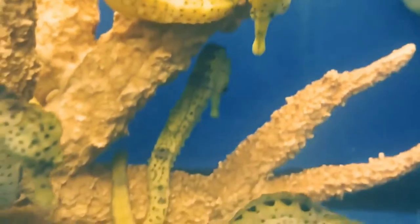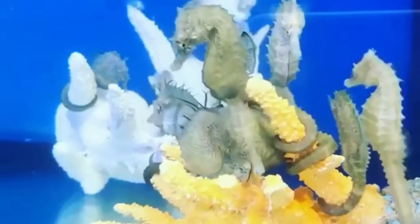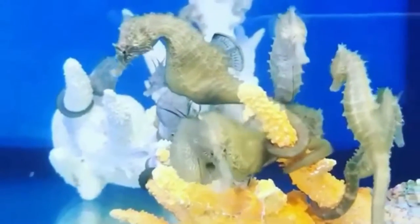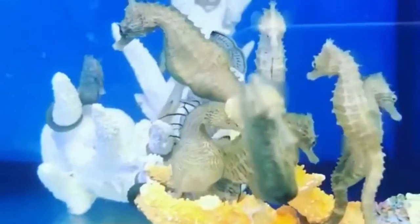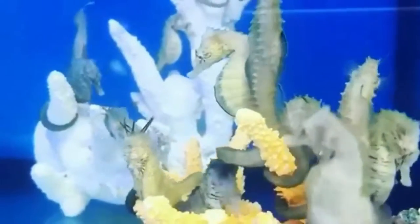In the water, the seahorse swims vertically, unlike other fish. This is due to the fact that the seahorse's swim bladder consists of an abdominal part and a head part. The head bladder is larger than the abdominal bladder, which allows the seahorse to maintain an upright position when swimming.